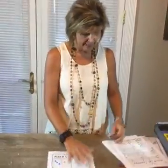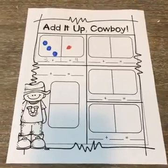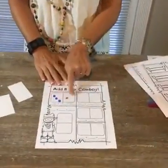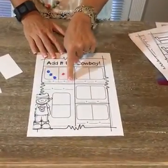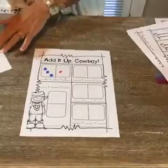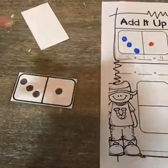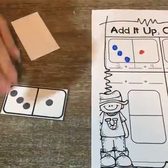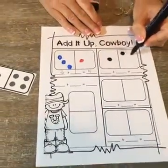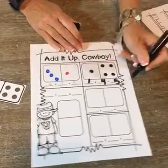So this first game is called Added Up Cowboy. What we're working on here is a couple of things — you could be working on addition, but you could also be working on subitizing, where the kid's just looking to see how many dots there are and instead of writing an addition sentence, just writing the number to tell how many. What we did here was turn over a card and color in the domino to match that number.